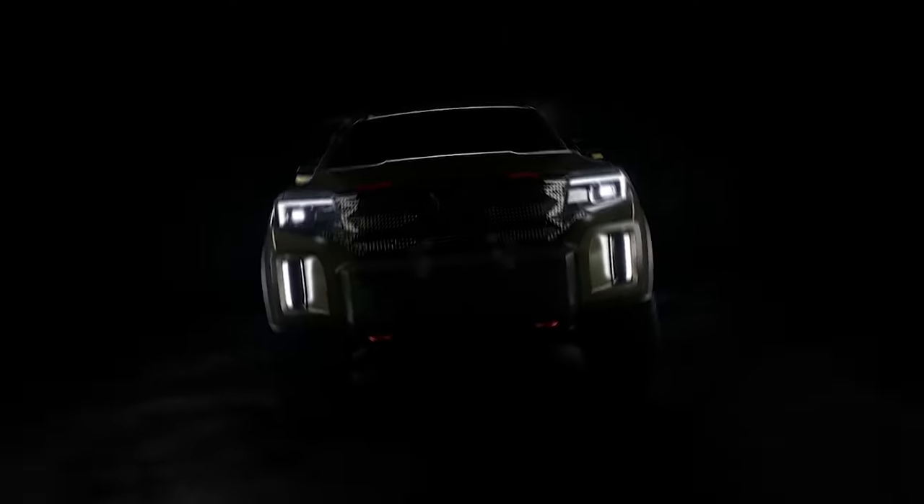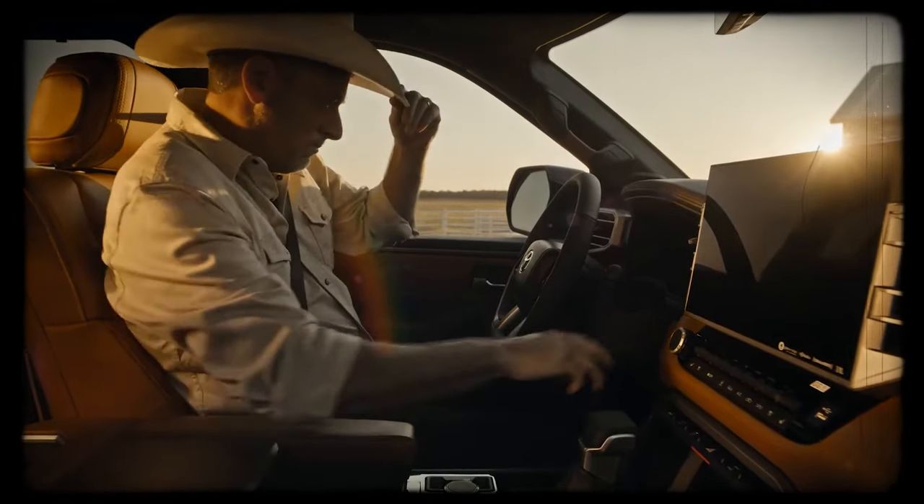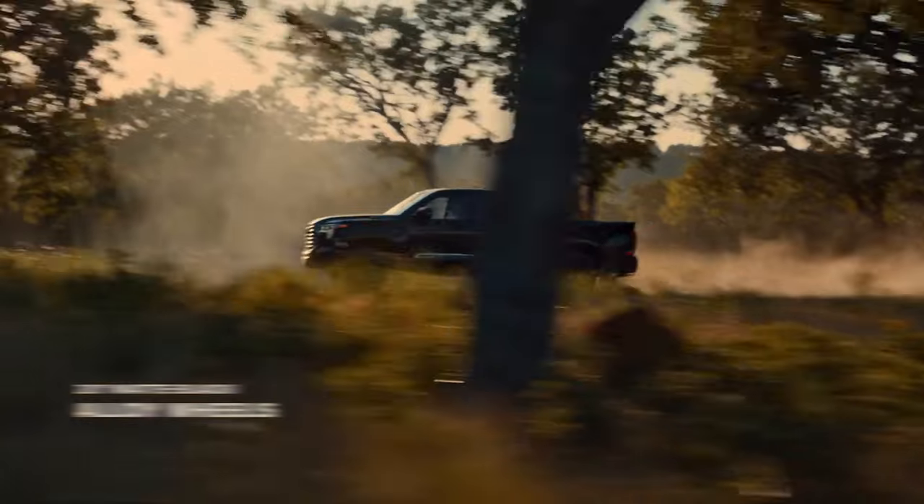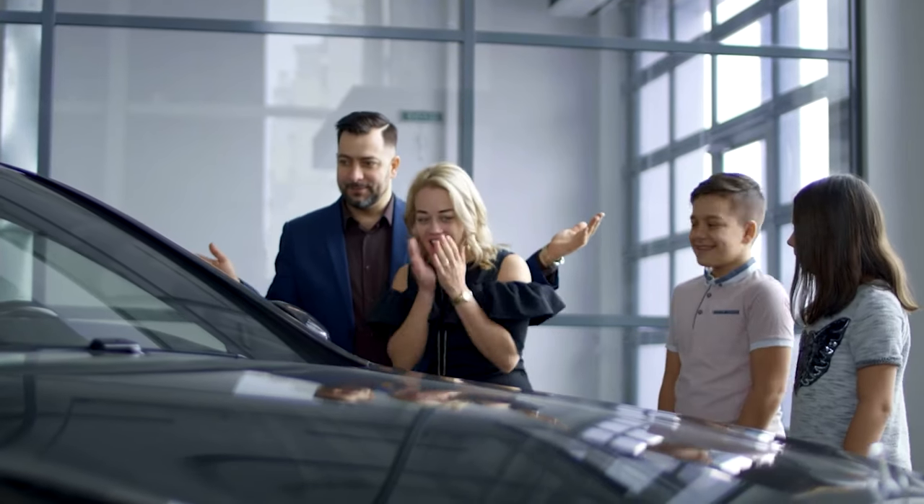Buckle up, truck enthusiasts! Get ready to embark on a thrilling journey through the hidden treasures of the pickup world. While pickup trucks are a common sight on roads worldwide, there are some lesser-known models that have captured the imagination of truck enthusiasts and collectors alike.